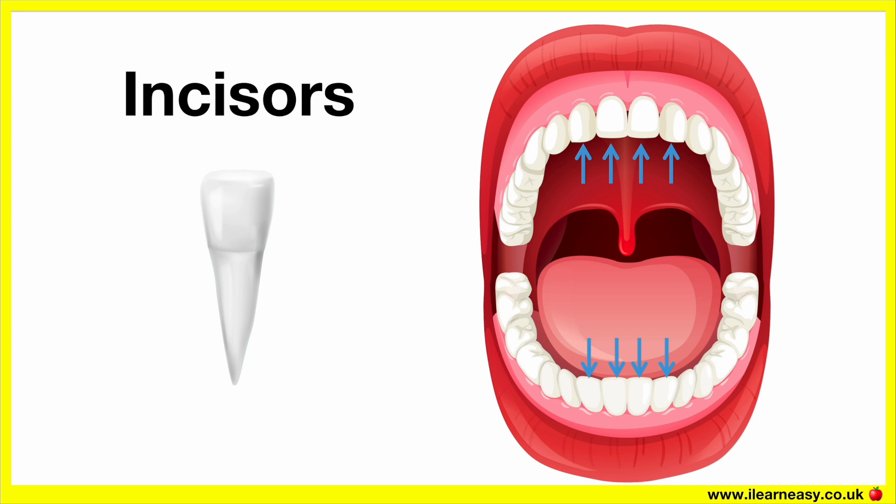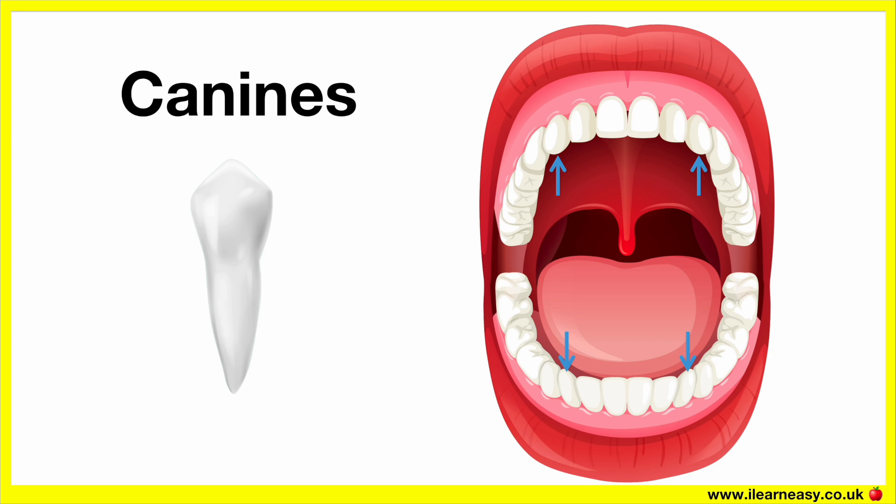Next to the incisors on each side are canines. We have four canines — two on the top jaw and two on the bottom jaw. Canines are pointed and sharper than incisors. Canines are used to tear and rip tough food, for example, meat.